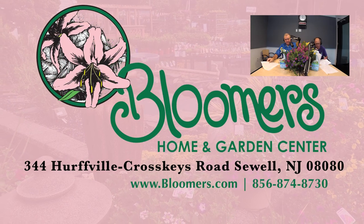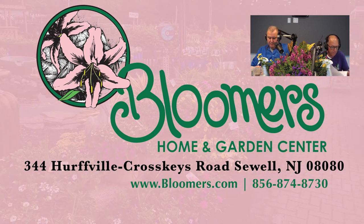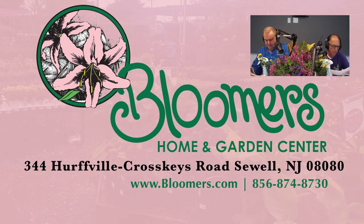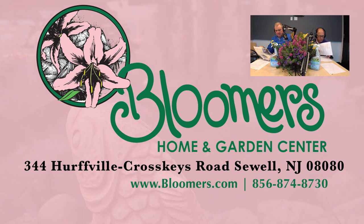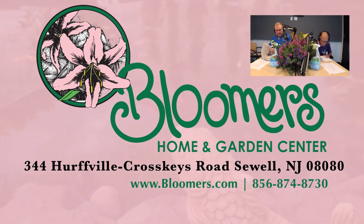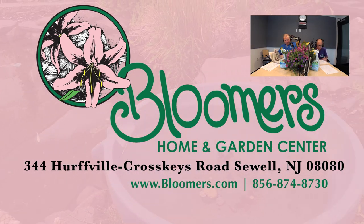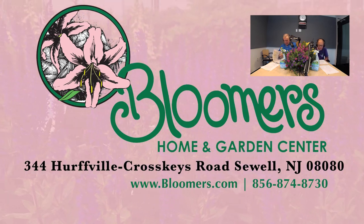Bloomers in the Garden is brought to you each week by Bloomers Home and Garden Center. Bloomers is an award-winning garden center just 20 minutes from Philadelphia, providing expert advice and turning brown thumbs green for over 30 years. At Bloomers, we want you to ask us every question — even if you think it's silly. We share information in a friendly, non-judgmental way meant to teach and spread the joy of gardening. Visit Bloomers Home and Garden Center in Washington Township, Gloucester County. For directions, go to bloomers.com.